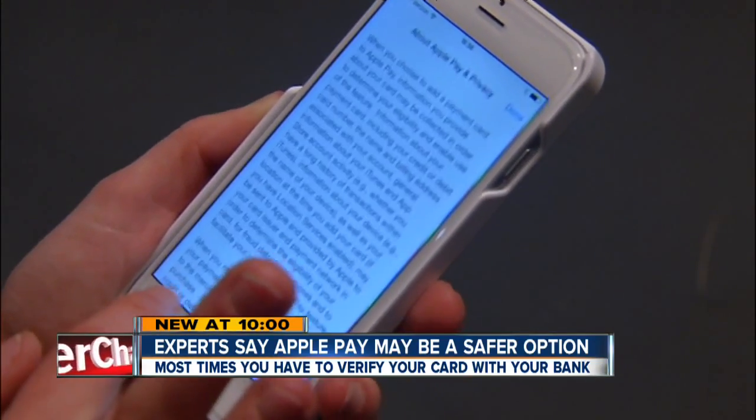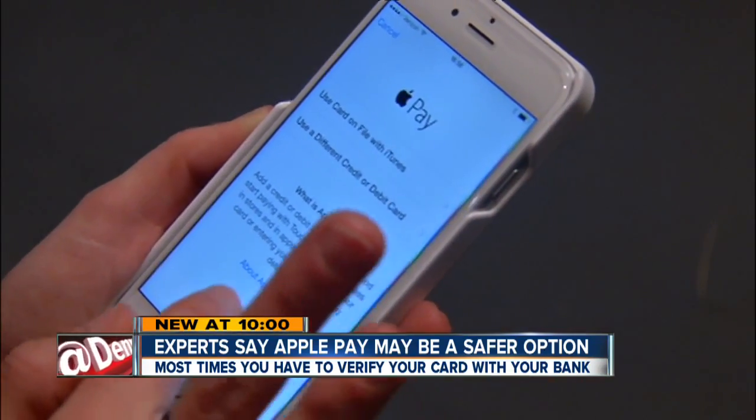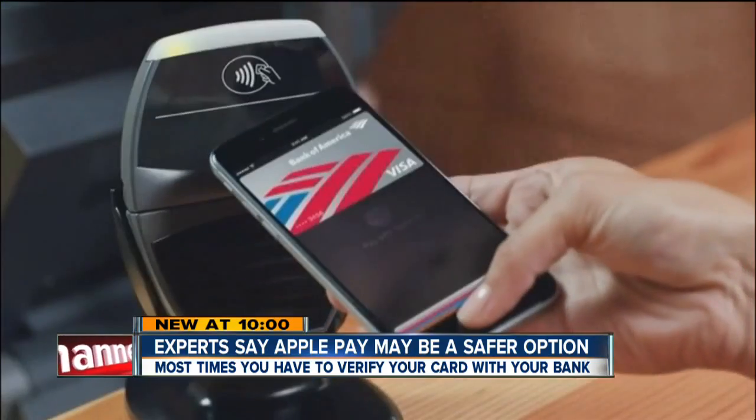Beatty says Apple also never stores your credit card number on the phone, which can be helpful if a retailer's systems are hacked. When a point-of-sale terminal is compromised, it does the thieves no good because they can't reuse those numbers.